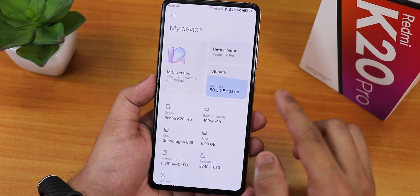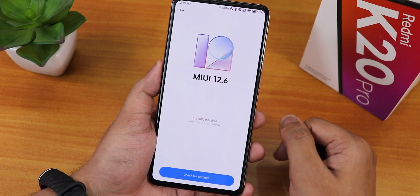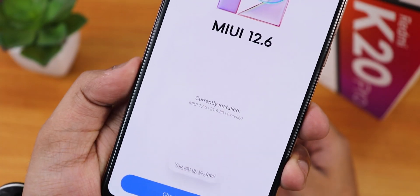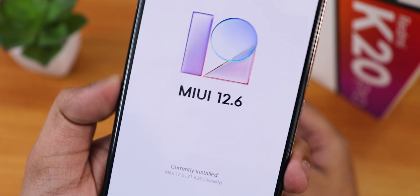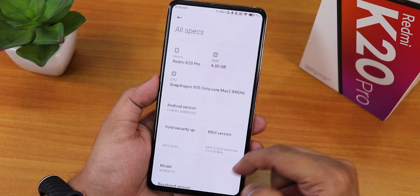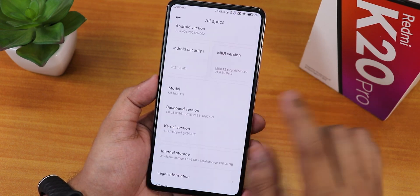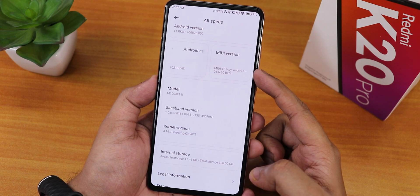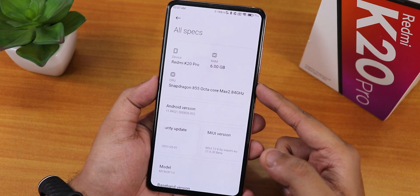Talking about the MIUI version - this is the 21.6.30 beta. In the update section we have MIUI version 12.6, currently installed version is MIUI 12.6 21.6.30 weekly build - this is a beta build. The Android version is Android 11, the security patch is May - not quite June or July yet. The stock kernel is the Perf G kernel.